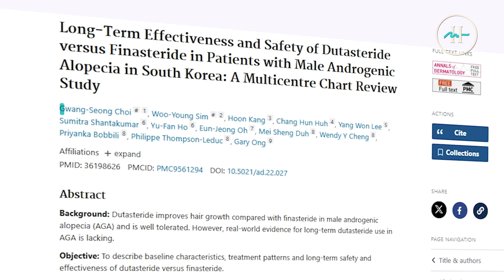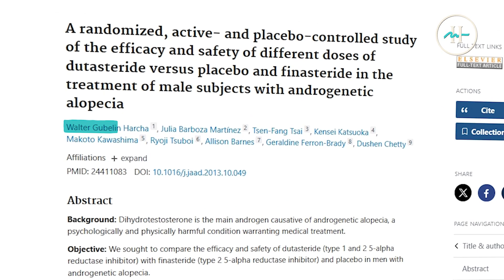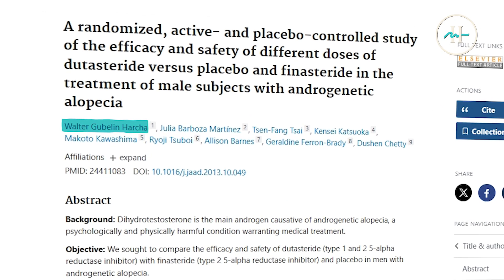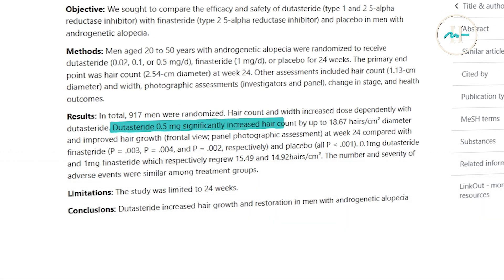In a 2022 study by Choi et al., dutasteride-treated patients demonstrated significantly better hair regrowth than those on finasteride, even when matched for recommended on-label doses. Further evidence from Glubelin, Horecha et al., and Olsen et al., showed that after 24 weeks, 0.5 milligram dutasteride increased hair counts by up to 18.67 hairs per square centimeter, which outperformed both 0.1 milligram dutasteride and 1 milligram finasteride, which respectively grew 15.49 and 14.92 hairs per square centimeter.